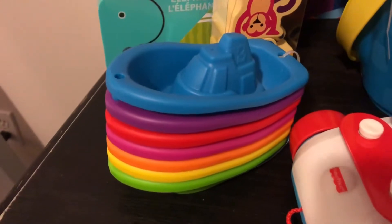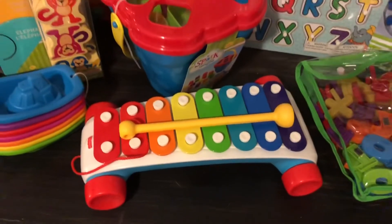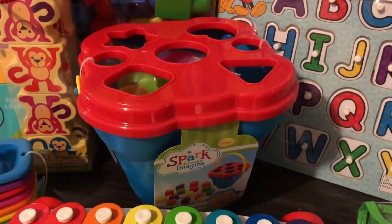My son needed more bath toys, so I got him these boats — there are seven boats and it was $5.00. The xylophone, again from Superstore, was $19.99. This shape sorter was $7.94.